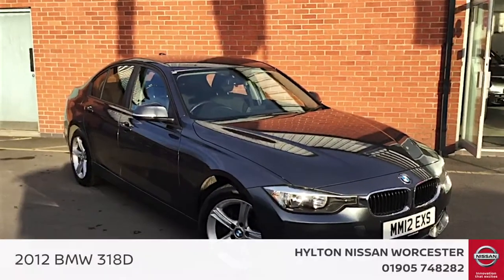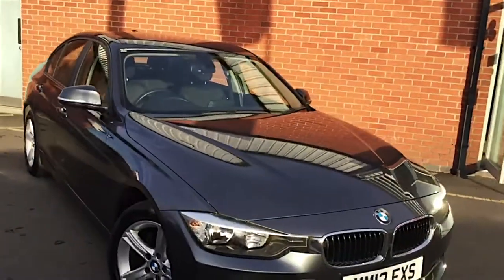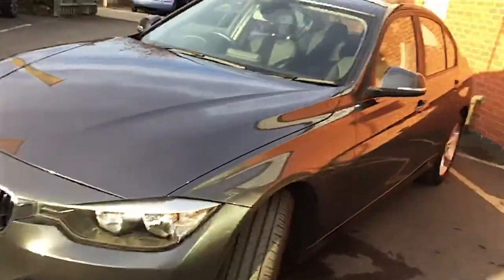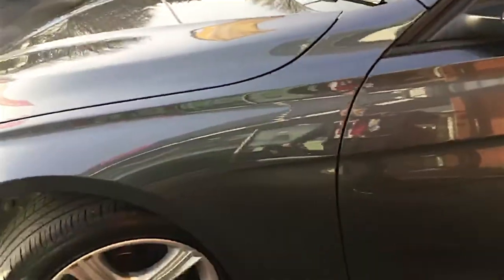Hello and welcome to Hilton Nissan in Worcester. I'm Rob and today I'm going to be showing you around this 12 plate BMW 3 series of ours. This is a 2 litre and it's in lovely immaculate condition. It's just done 54,000 miles so very little mileage for its age, and it's finished in this lovely grey metallic colour.